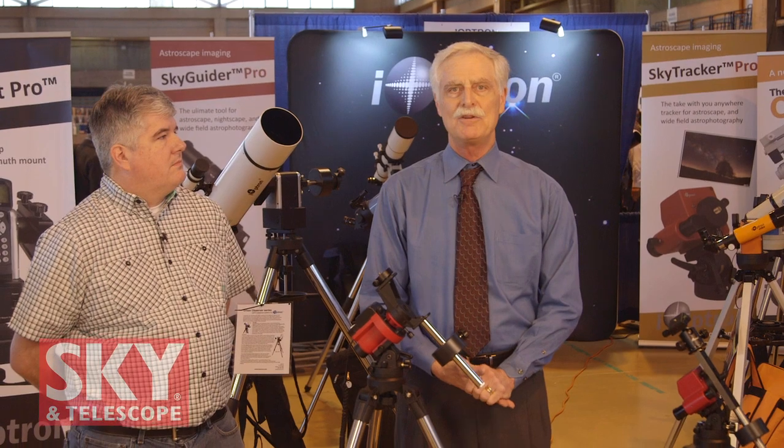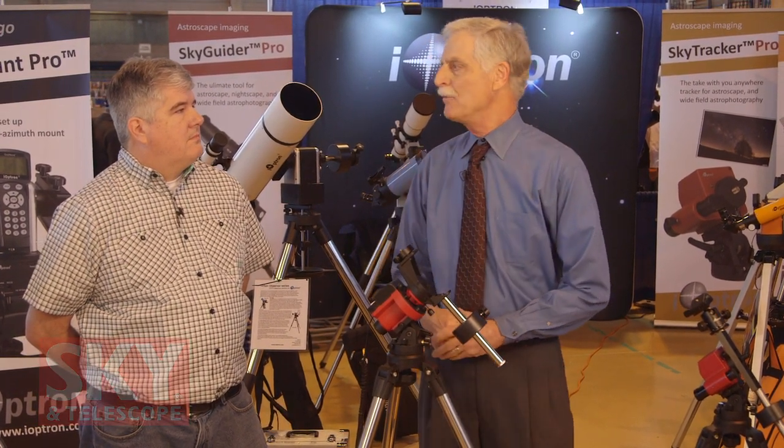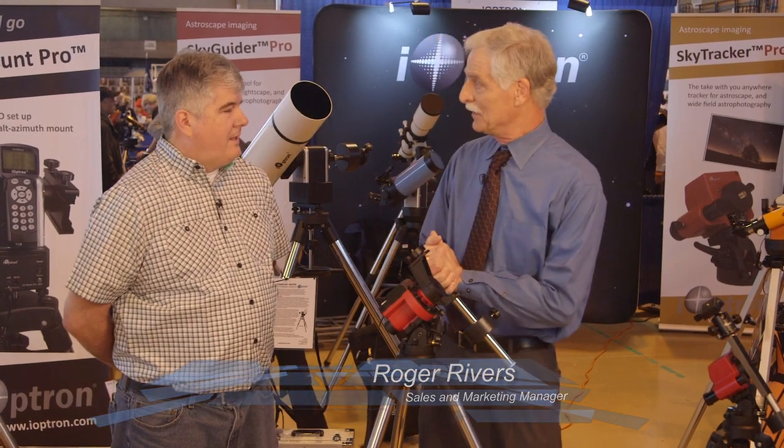Hi, I'm Dennis DiCicco for Sky and Telescope magazine, here at the 2017 Northeast Astronomy Forum, better known to most people as NEAF. Right now I'm in the booth for iOptron, a company that is increasingly well known among readers of Sky and Telescope magazine for developing a lot of mounts and very innovative equipment. I'm with Roger Rivers, the sales and marketing manager for iOptron, and he's going to show me some of the new stuff they've got.